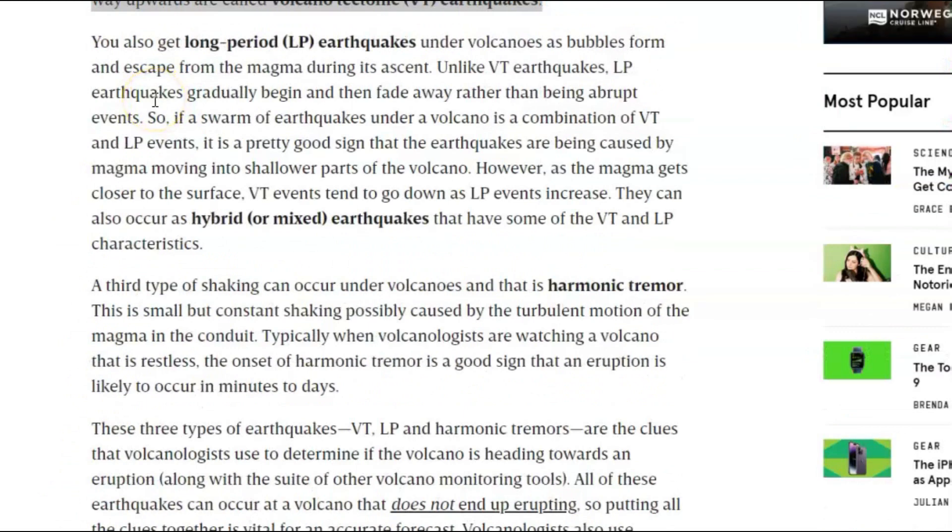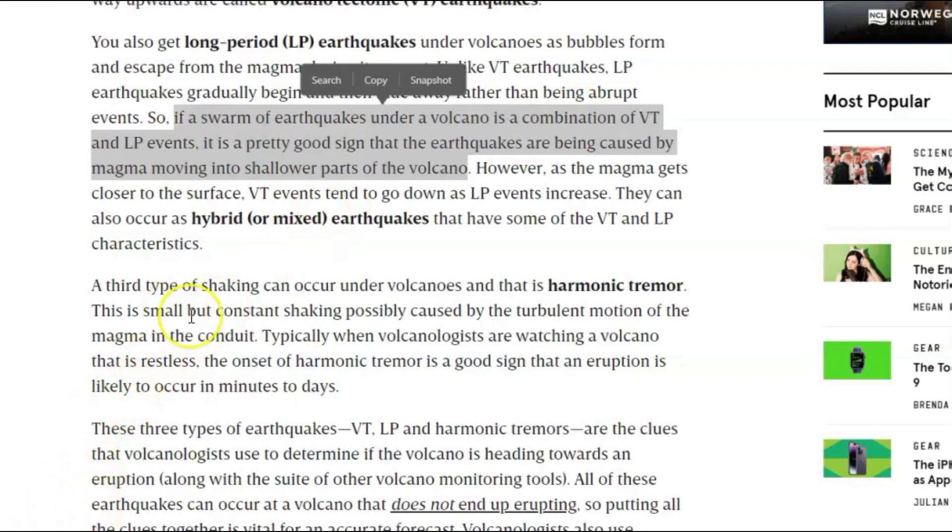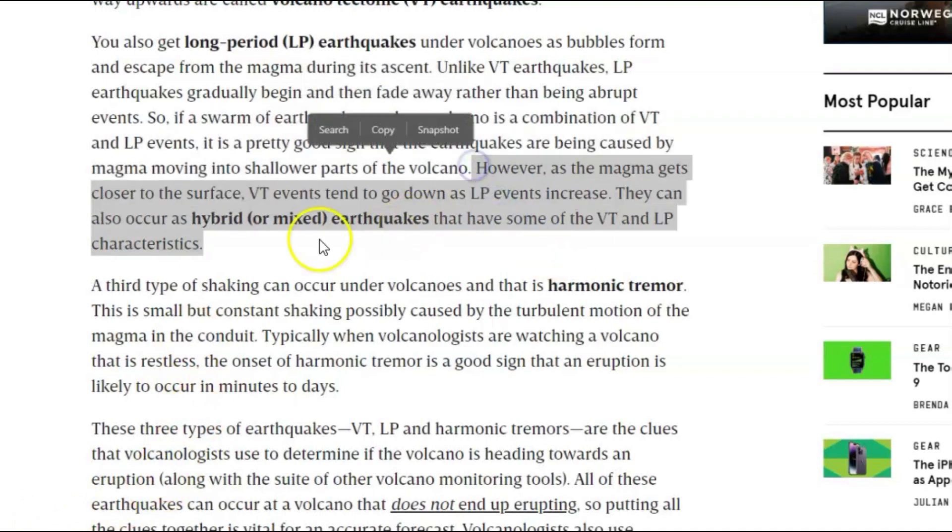You'll also get long period LP earthquakes under volcanoes as bubbles form and escape from the magma during its ascent. Like VT earthquakes, LP earthquakes gradually begin and fade away rather than being abrupt events. So if a swarm of earthquakes under a volcano is a combination of VT and LP events, it's a pretty good sign that the earthquakes are being caused by magma moving into shallower parts of the volcano. As the magma gets closer to the surface, VT events tend to go down as LP events increase. They also occur as hybrid or mixed earthquakes, having some of the VT and LP characteristics.